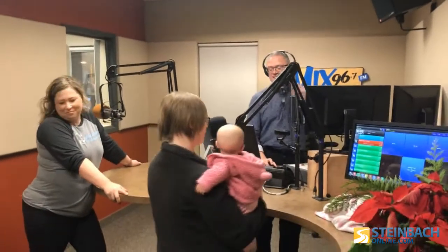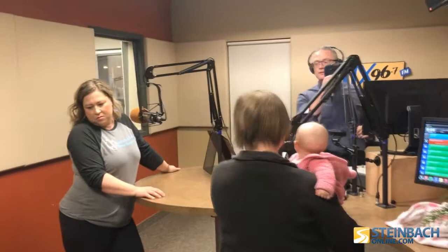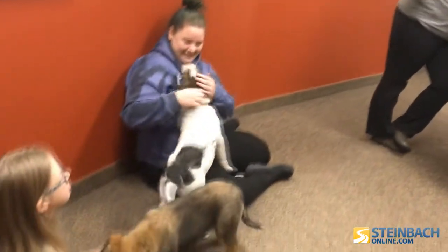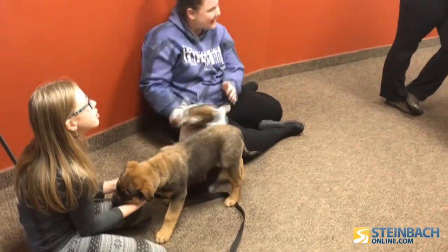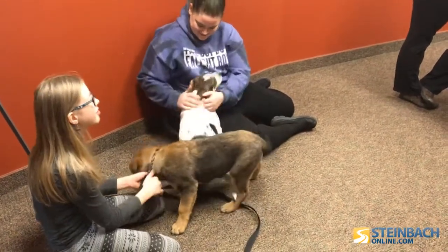It is Furry Friday on Mix 96. We are joined by Amanda Lipton and Michelle Neufeldt from Steinbeck Area Animal Rescue. Good morning. You guys have brought some furry friends again this morning. We have Comet, who's all over your daughter, and we have Vixen, who's all over Izzy.